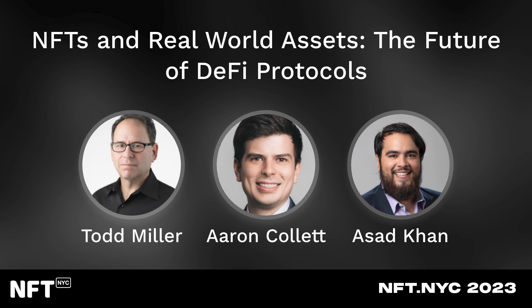Just to introduce myself, Todd Miller. I'm with a project called Chromaway. We're the developer of a layer one blockchain called Chromia. We build infrastructure for different apps and different use cases across a number of different verticals including gaming, supply chain, fashion, and we're actually quite involved in property and real world assets.